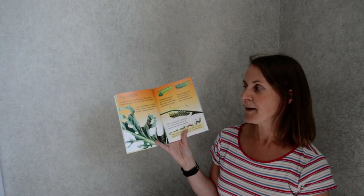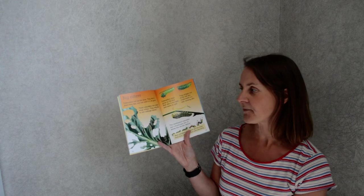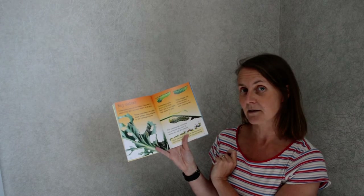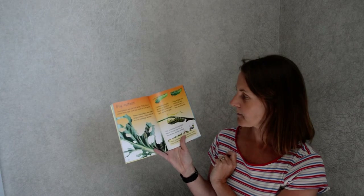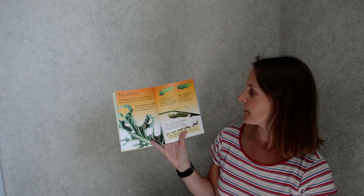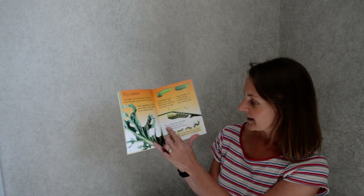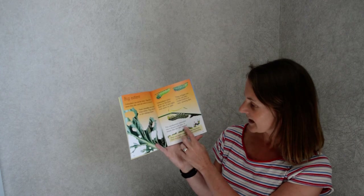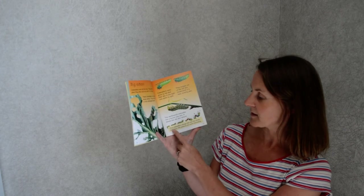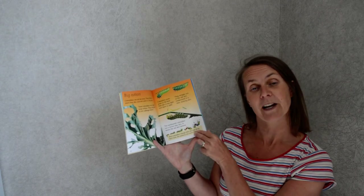Big eaters. Caterpillars eat all of the time — they find a plant they like and eat until it's gone. These caterpillars are called large whites and they only like to eat cabbage leaves. Caterpillars soon grow so fat that their skin is too tight and starts to split. They wriggle out of the old skin and underneath is a new stretched skin. This swallowtail caterpillar has a brand new skin — it leaves the old one behind. Fact box: most caterpillars change their skin four times, and each time the patterns are more interesting.